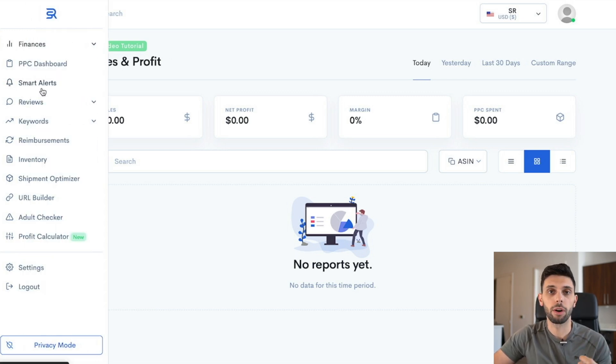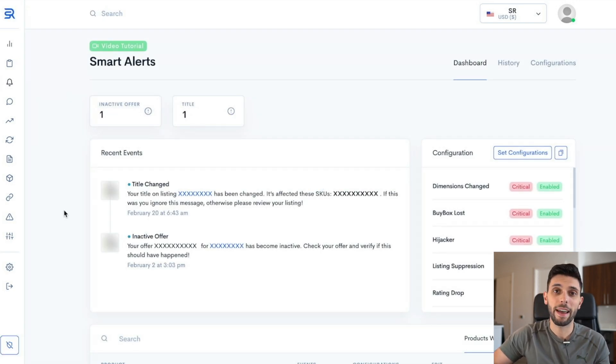One of the main things I personally haven't seen before, but is super powerful, is their smart alert system. Basically, if you ever have your title change, your buy box gets lost, you have a hijacker, or even your listing has been taken down, you get smart alerts straight to your phone and email right away — so you know exactly what's going on with your business. I've worked with a ton of different students that have gone days or hours before realizing something is wrong with their listing, thinking it's just a low sales day, when in reality someone has hijacked their listing and they're missing out on tons of sales.